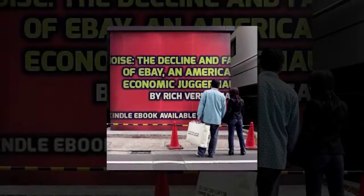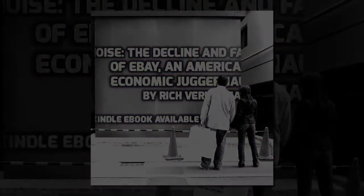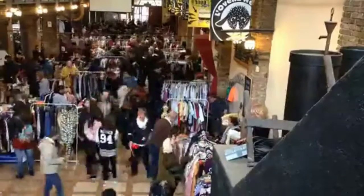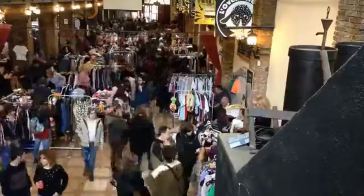Thank you, Murgatroyd Mall shoppers. The small parts that you bring into the mall for proof — freezing them prevents them from regenerating. The parts that you turn in here at the mall will be immediately destroyed. Enjoy your shopping today here at the Murgatroyd Mall of Greater Murgatroyd.